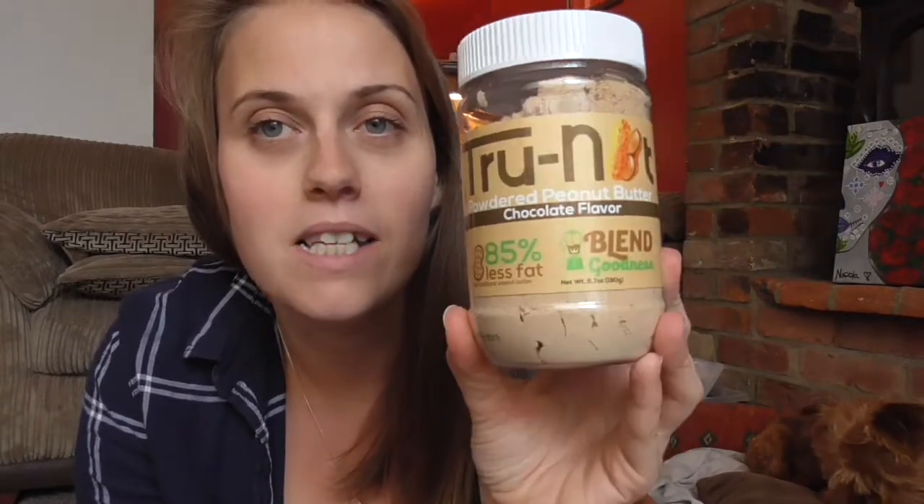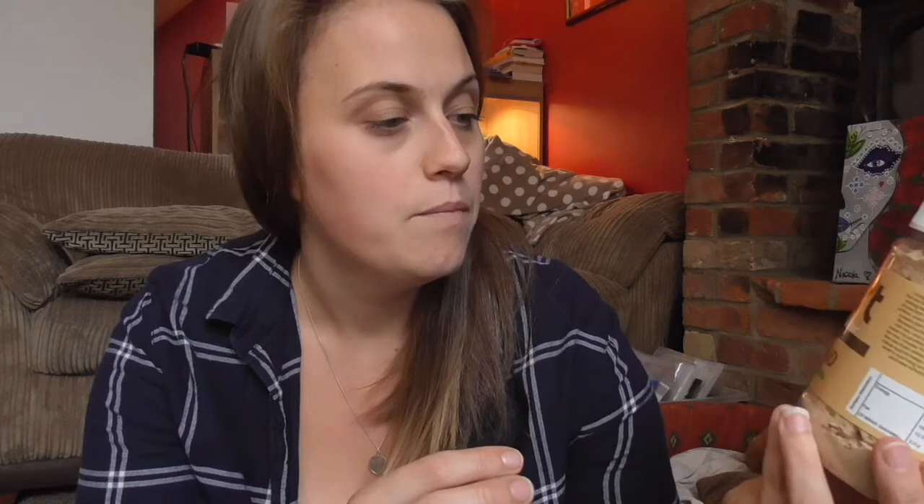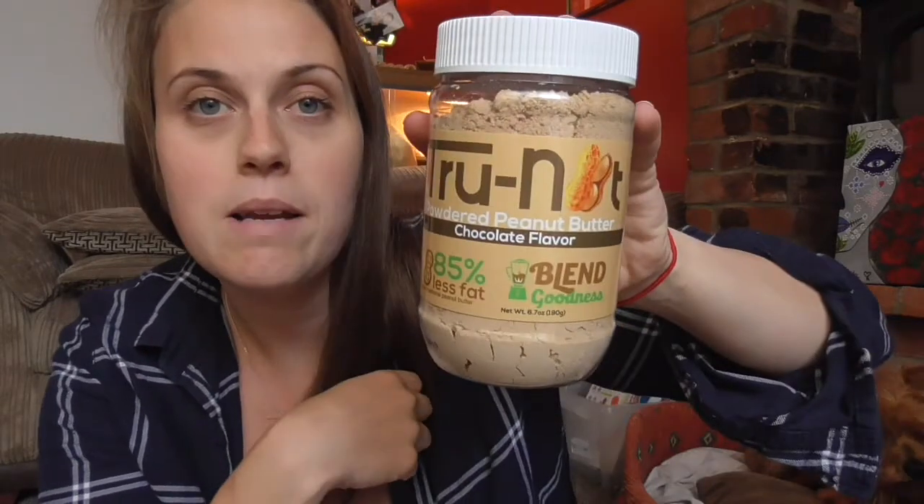The next thing I got is this True Nut peanut butter — it's powdered peanut butter and you mix it with cold water, then spread it on whatever you want. I actually made some homemade cinnamon granola the other day using my oats and some of this, and it was really good. This is chocolate flavour, and it was four pounds for the tub — a 190g tub. For two tablespoons mixed with water it is free syns, but I used just a tablespoon in my granola and it was absolutely fine.